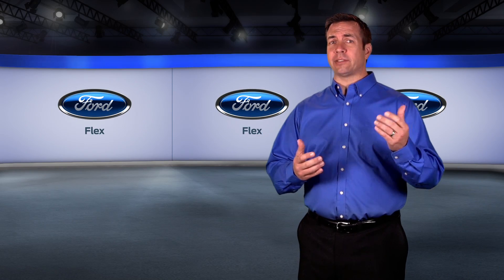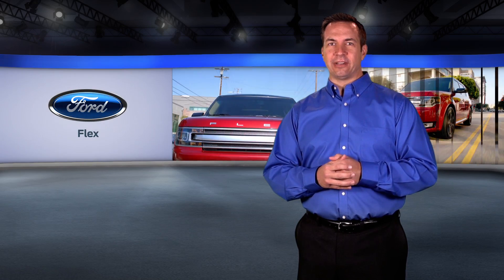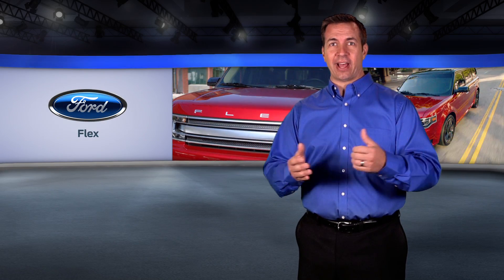If you're the kind of person who likes to pave his or her own way, then this vehicle is for you. It's innovative, expressive, and contemporary with distinctive lines and a shape that's clean and upscale. Join me for the next few minutes as we take a closer look at the Ford Flex.